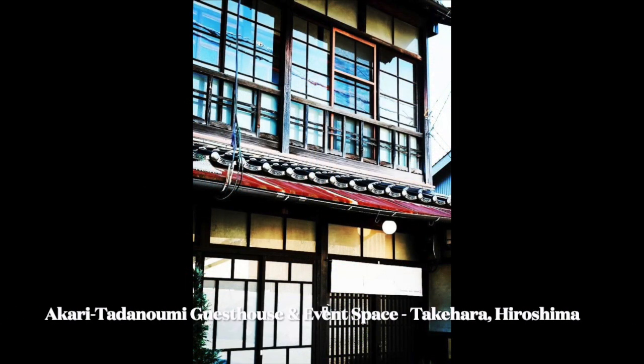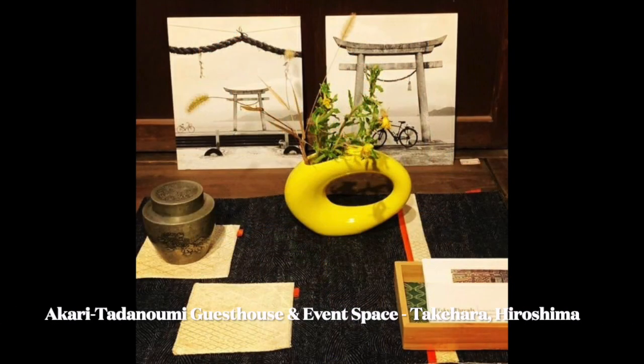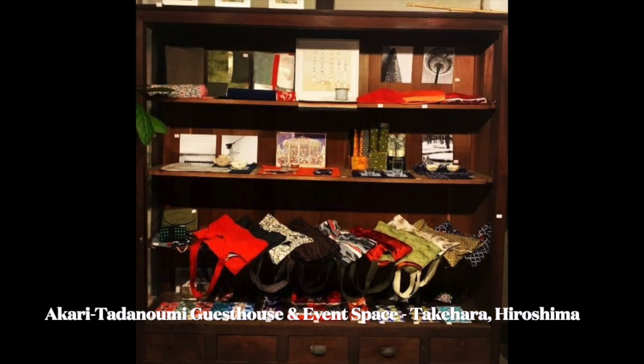We had the chance to talk at Barbara's pop-up event at a beautifully renovated hundred-year-old machiya in Tadanomi, Takehara, Hiroshima.